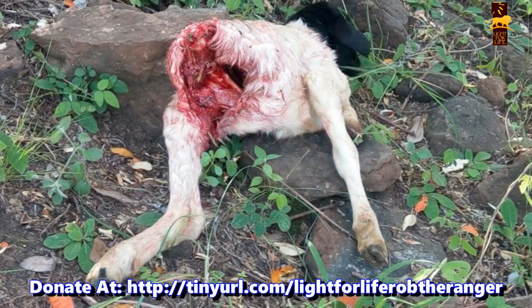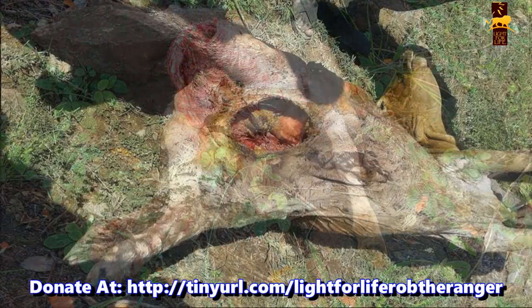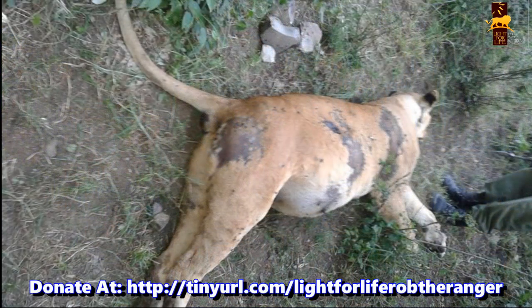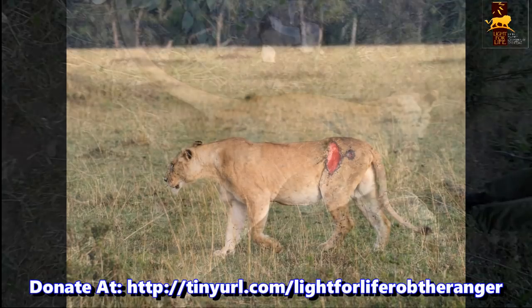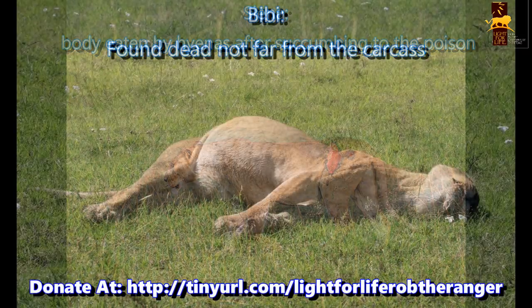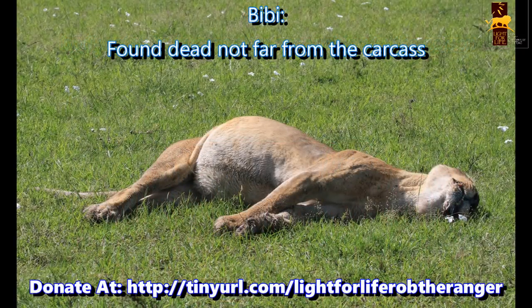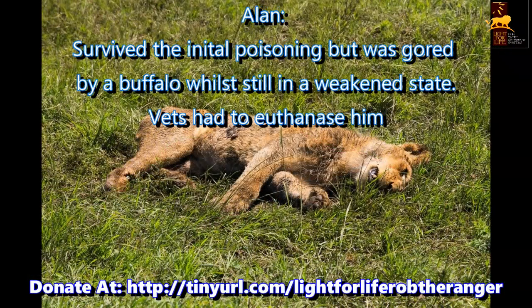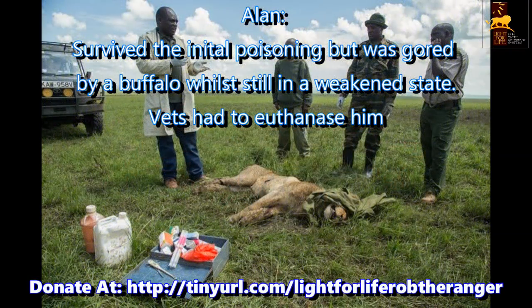Even the smallest donation will help prevent scenes like the ones shown on screen, and help save predators like this lioness who was shot after stock raiding. Even a small donation can help prevent incidents like the one that happened to the very famous Marsh Pride of the BBC Big Cat Diary series, where three members died after a poisoning incident — lionesses Sienna and Beebe and young male Alan all died after feeding on a contaminated carcass poisoned by the local community.